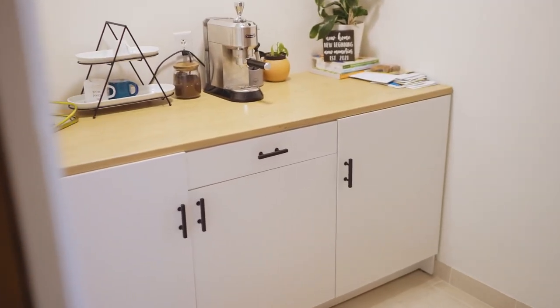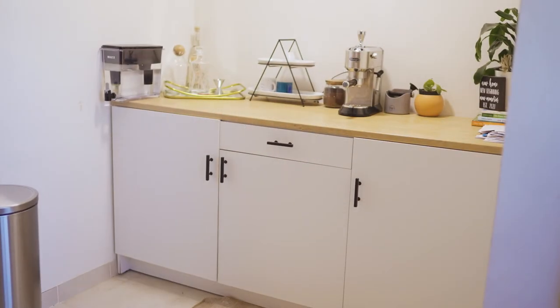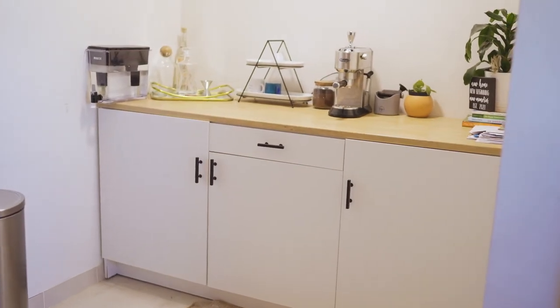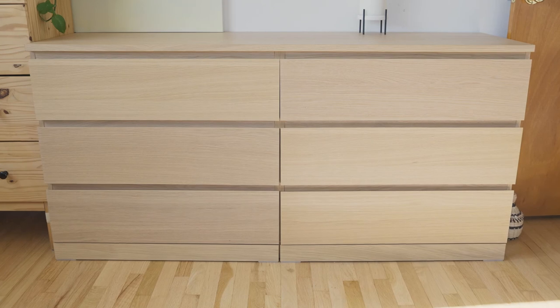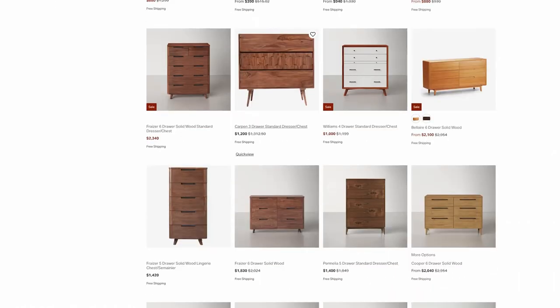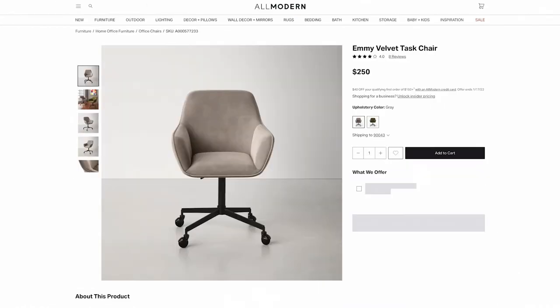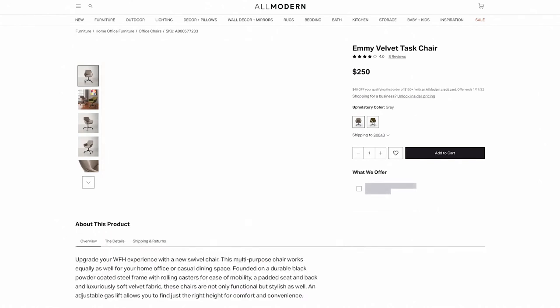Some stuff we just went with IKEA — for instance, this kitchen counter. It was super cheap and just barely fit our little kitchen nook area, and it works super well. We also got a dresser; I wish I could get the mid-century one but I'm on a budget. Also, some sites like All Modern have very similar mid-century modern furniture at cheaper prices — a lot of it looks like it could almost be a complete copy of what West Elm has.